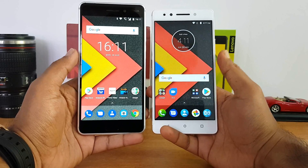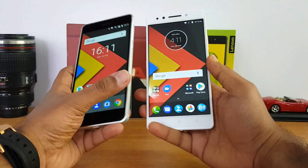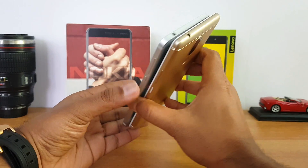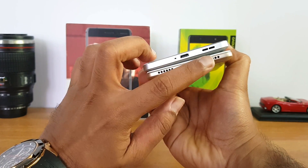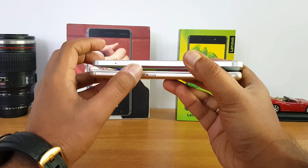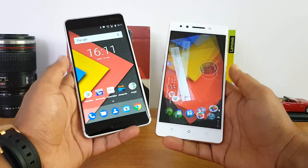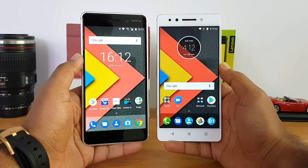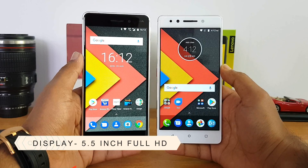Both phones come with capacitive touch buttons — backlit on the Nokia 6 but not backlit on the Lenovo K8 Note. Both devices have power and volume keys on the right side, a 3.5mm audio jack on top, and a micro USB charging slot with speaker unit on the bottom. On the left side is the SIM tray, and on the Lenovo K8 Note there is a dedicated music key. Overall, the Nokia 6 is the better-looking device in terms of design and build quality.